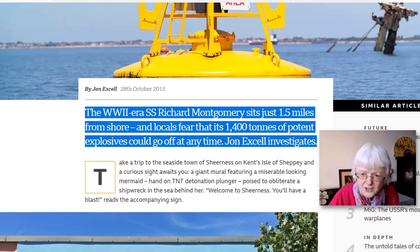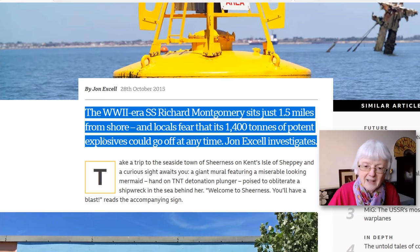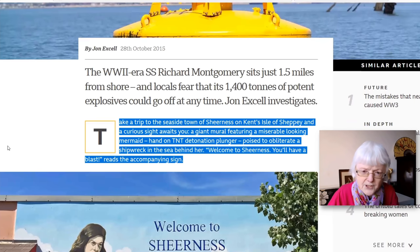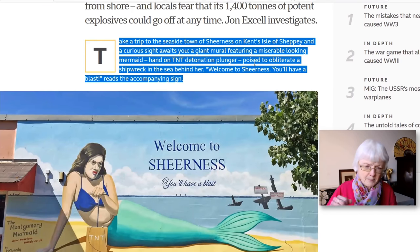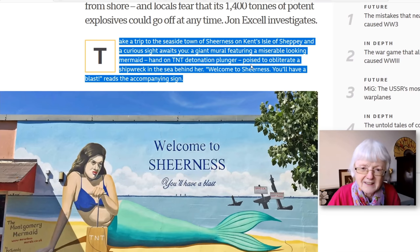Some more vocabulary from the heading: 'potent' means powerful — potent explosives are powerful or strong. 'To go off' is a phrasal verb meaning to explode. And in the first paragraph, 'poised' means ready — the mermaid is ready with her hand on the handle to push it down and detonate the bombs. 'Poised to obliterate' — and 'obliterate' means to destroy.